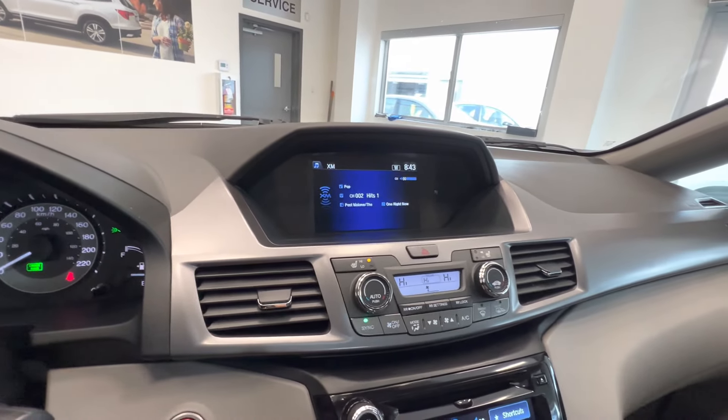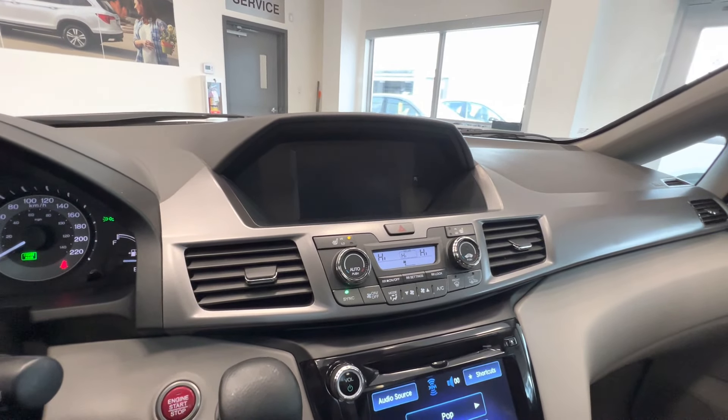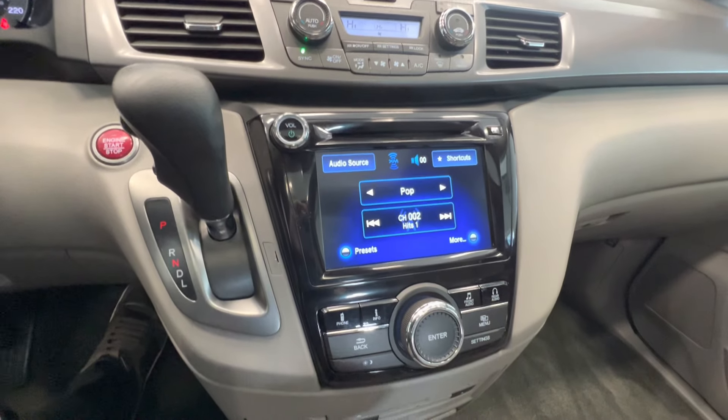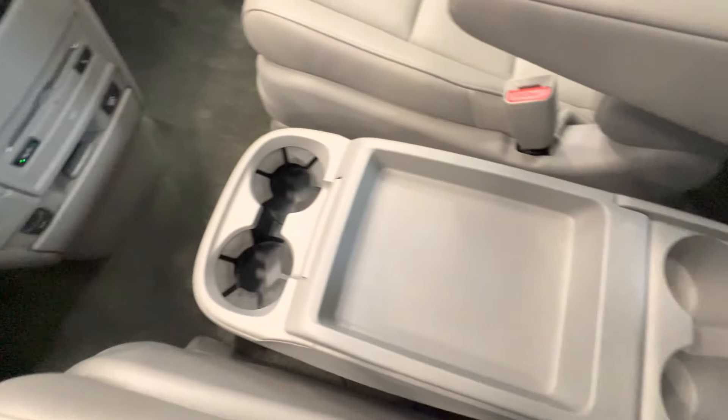Back-up camera and here is the lane watch camera. Dual-zone climate control, push-button start, touchscreen, satellite radio, and DVD player. And here is the center console.